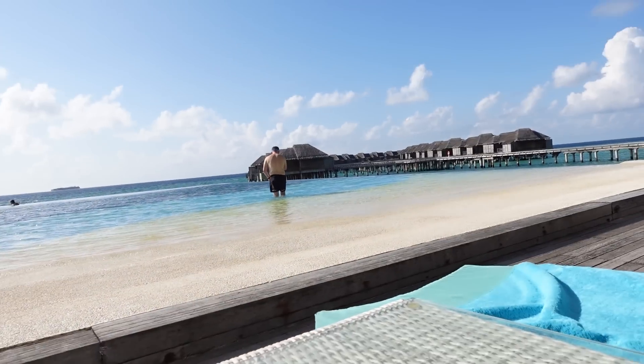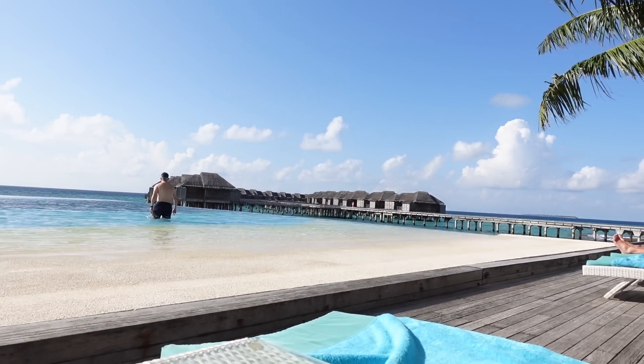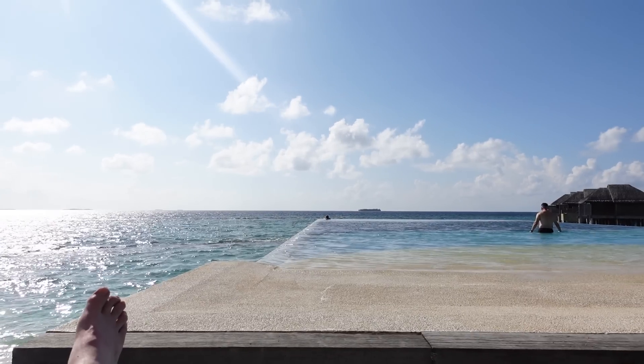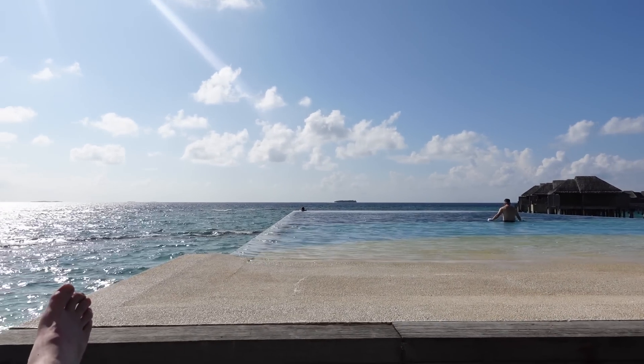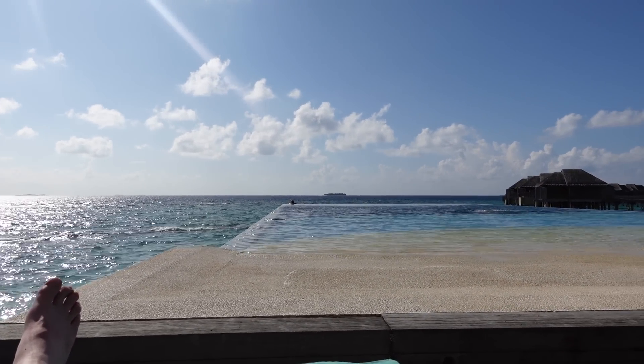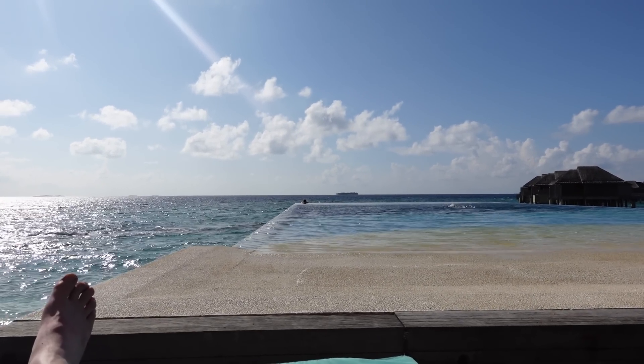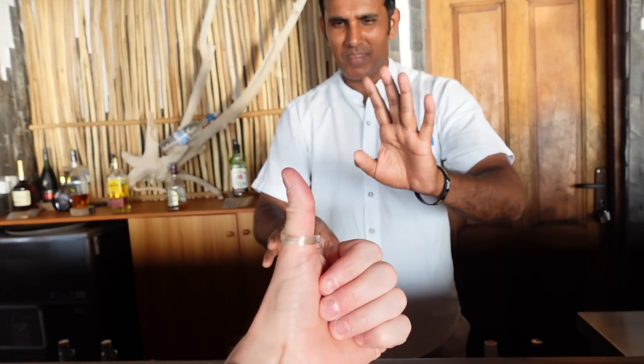We've come down to the infinity pool, which is pretty much next to our water villa. The water villas are there, the infinity pool is there with two at the end. She's just ordered a piña colada and then I'm going to join her. Wow, it's so hot — I've got a trick going on!